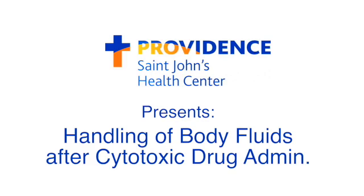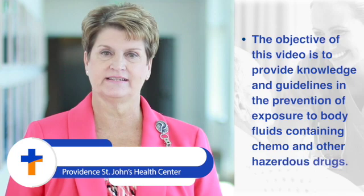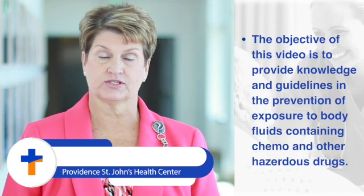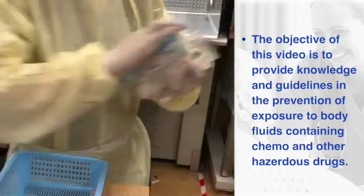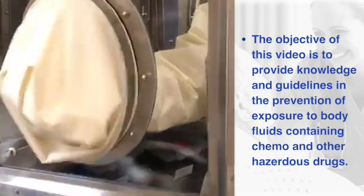Hi, my name is [name]. The objective of this video is to provide knowledge and guidelines in the prevention of exposure to body fluids containing chemo and other hazardous drugs. While it's well known there's a risk for exposure while mixing chemo and giving chemo treatment, there are other ways staff can be exposed.